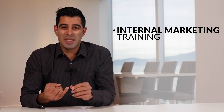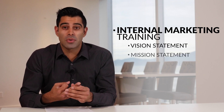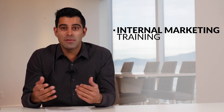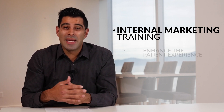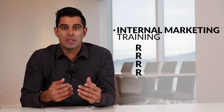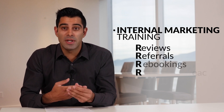This package includes both internal and online marketing. From an internal point of view, you'll get access to my internal marketing training, which includes how to develop your brand — your vision statement, your mission statement, your core values — so you can get your team to rally behind a common objective. I'm also going to teach you how to enhance your patient experience and how to generate more reviews, more referrals, more rebookings, and more reactivations.